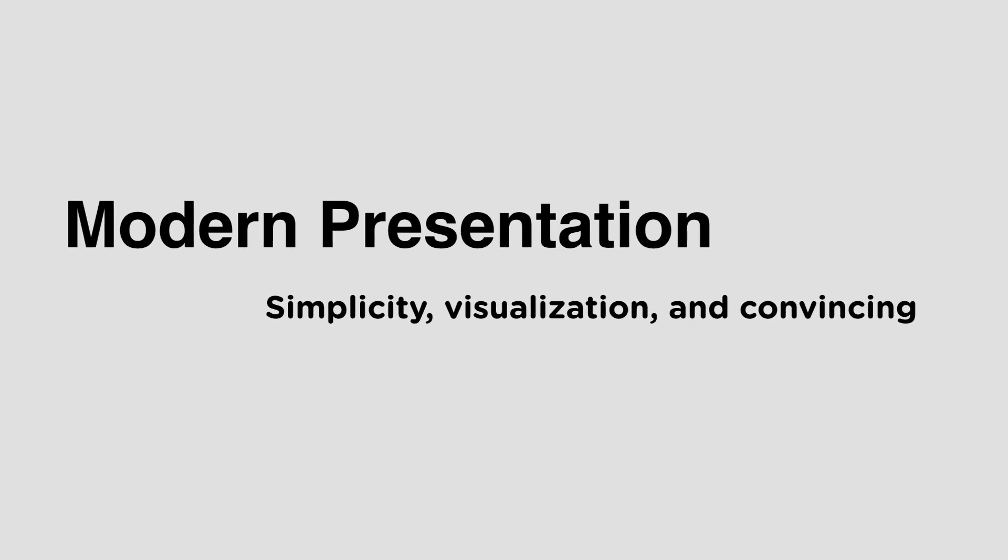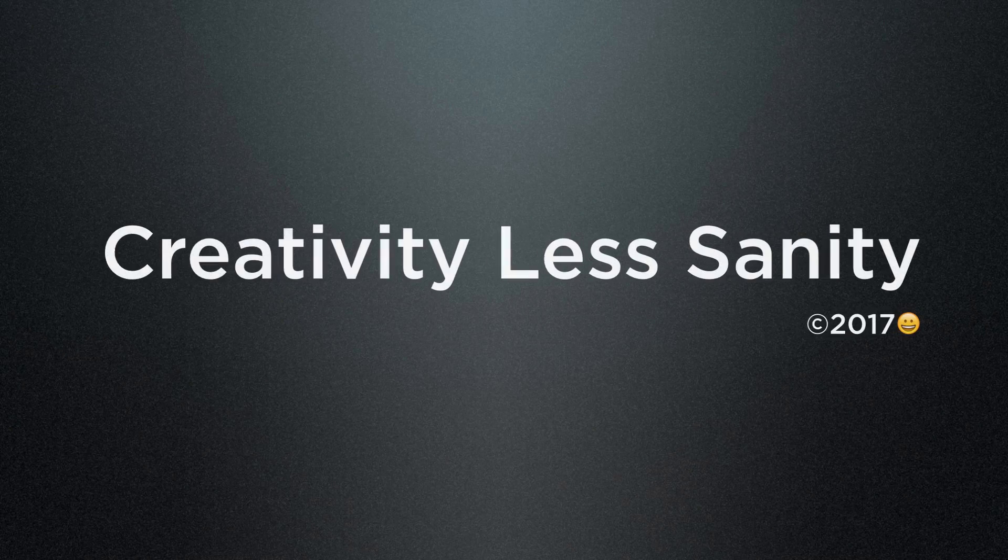That's all for my discussion on the delivery of presentations. We'll meet again in our next video podcast. Thank you.